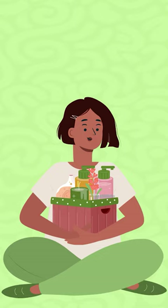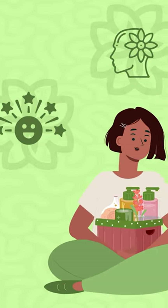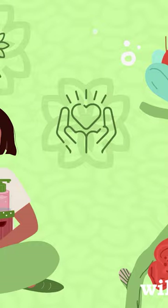The goal is to fill your self-care box with items that bring joy, help you unwind, and promote self-care practices.